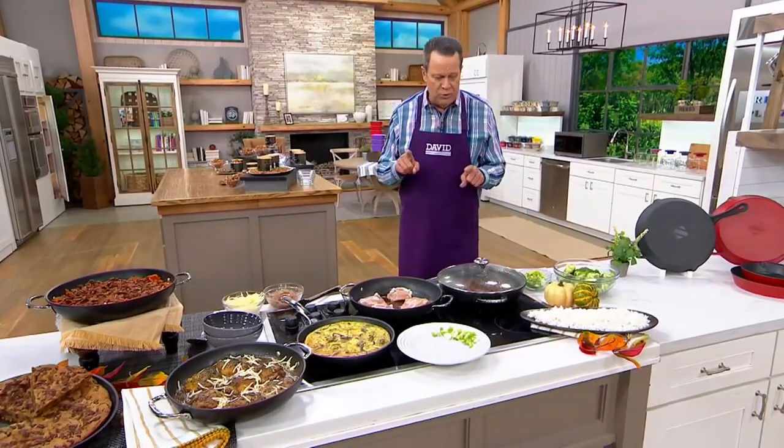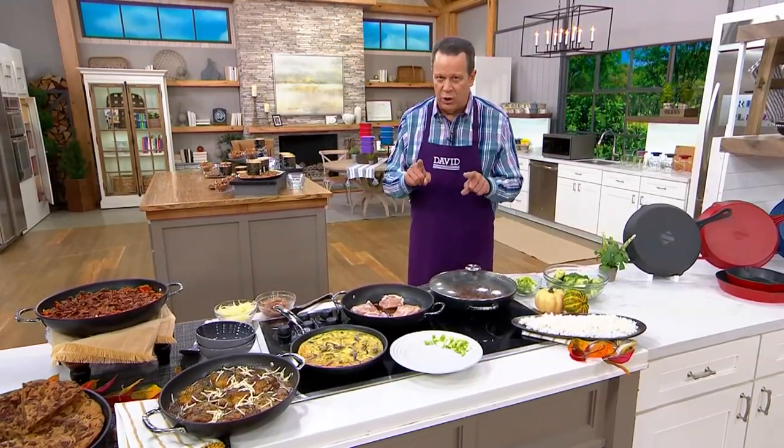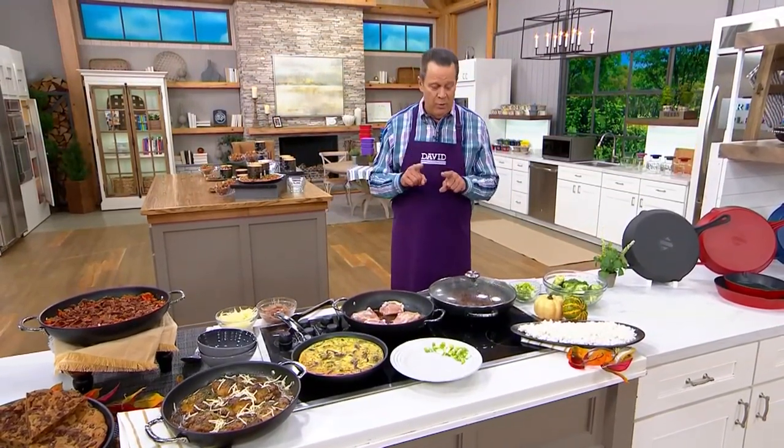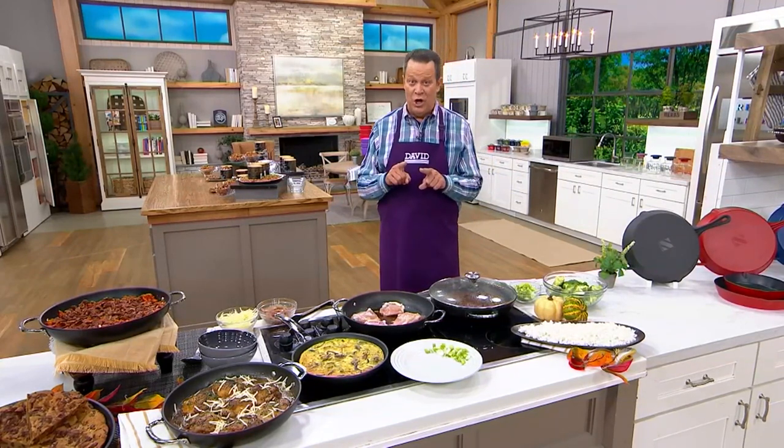Ordinarily this would be $269.98 at QVC. Tonight we're saving you nearly $51 on the two-piece set, and when we throw in the reduced shipping and handling, you're saving over $55 on this set tonight.